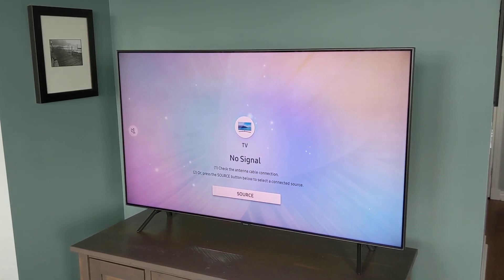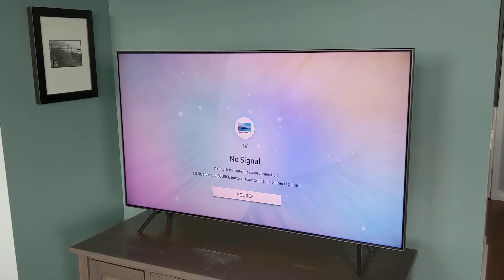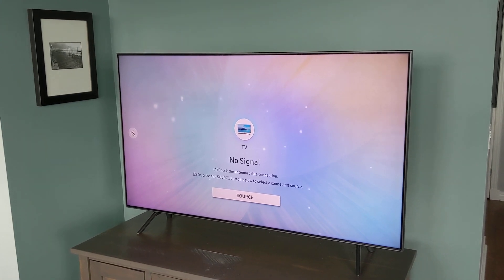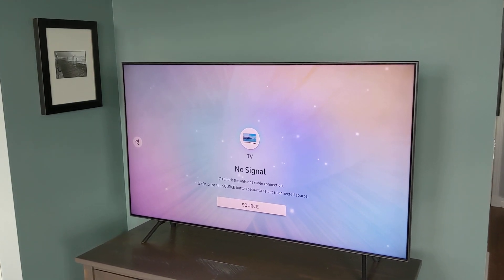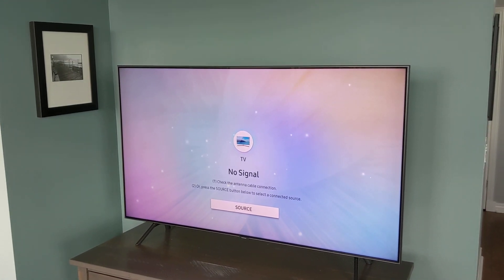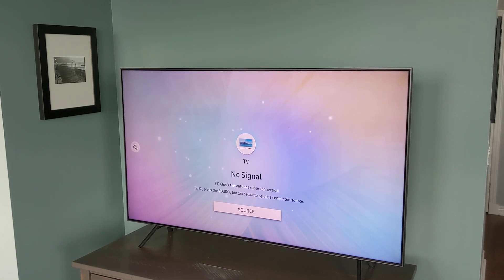You'll also find that uniformity is much better on an OLED television, so the brightness levels are more uniform. There are no dark corners or dark spots — the image is very consistent in terms of brightness.